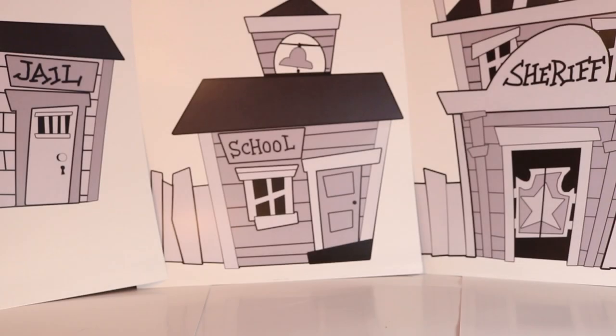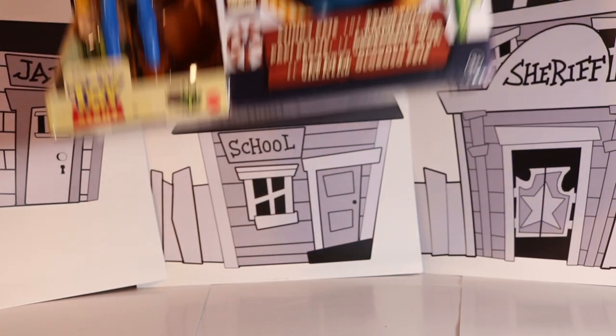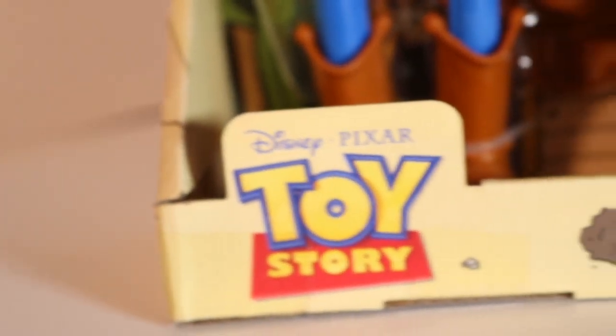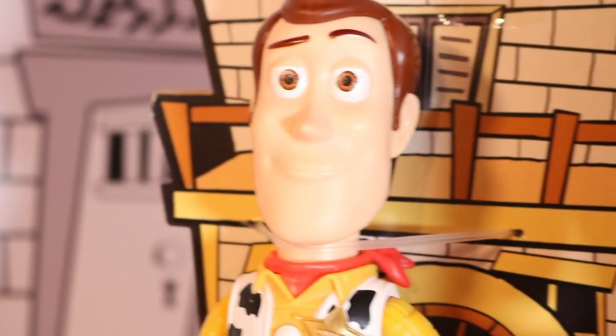Hey howdy hey guys, welcome back for more of my Toy Story reviews. Now this is sort of an Amazon exclusive and a lot of people are buying these at the moment. It's the 2-pack Stinky Pete with Woody. I absolutely was so lucky to get one of these because a lot of these are getting sold on Amazon, so I recommend if you see these online, definitely buy them now.